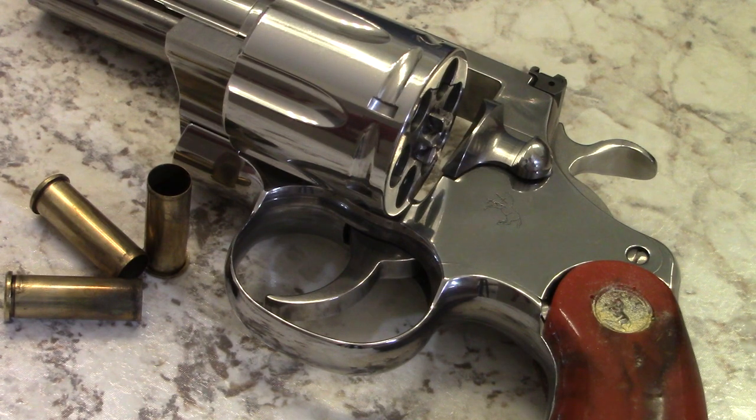I used to have an older vintage Python and that one shot really well and really accurately. The action on the new one may not be quite as smooth as the original, but they are really close and really durable. I'm really thrilled about it — it's definitely something I'm going to enjoy shooting a lot more.